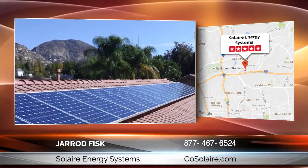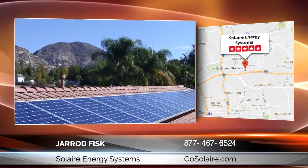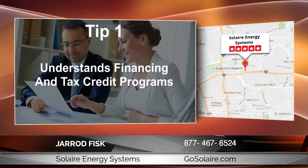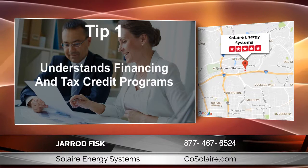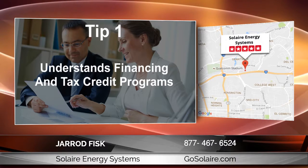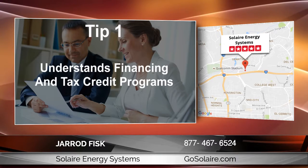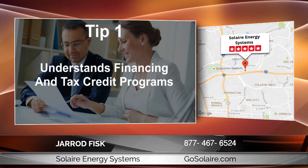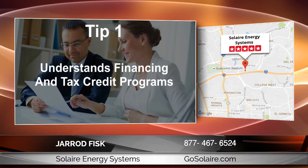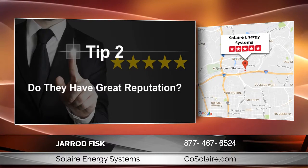With over 300 solar companies in Southern California, here are a few tips to sort through all the information. First, you'll want to work with a company that understands financing options and tax credit programs, such as traditional financing through banks and credit unions with flexible terms and interest rates, PACE programs which are low-interest financing options based on the equity of your home, lease programs with no upfront costs, low monthly payments and electricity production guarantees, and available rebates and tax credits which can cover 30% of the cost of the system.